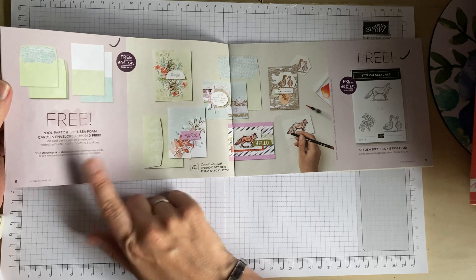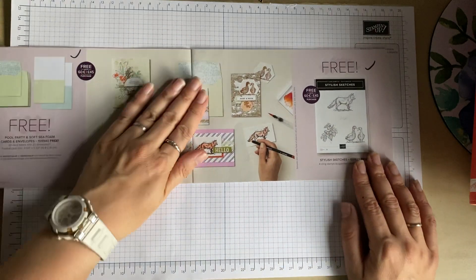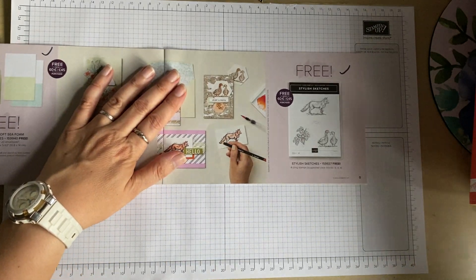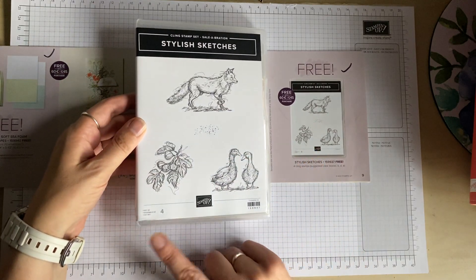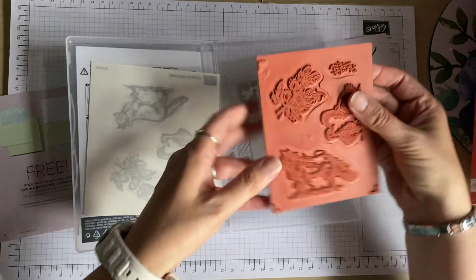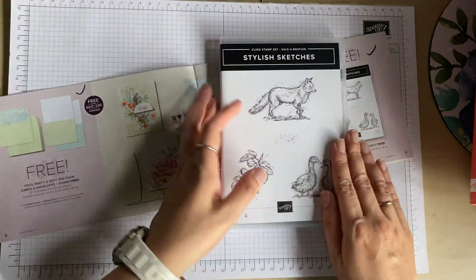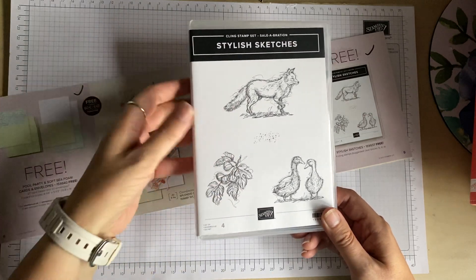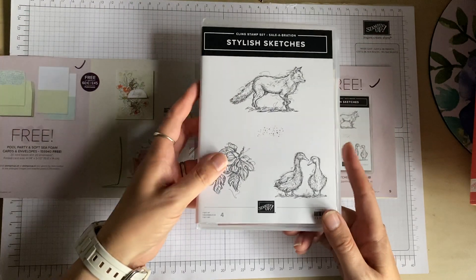Unfortunately the Pool Party and Soft Seafoam cards and envelopes have sold out — one thing with Celebration is that once stocks are gone, they won't be getting any more. The next one is Stylish Sketches, featuring a fox, oak leaves, and some ducks. It's a clear stamp set and I've seen some beautiful watercolourings of these stamps.